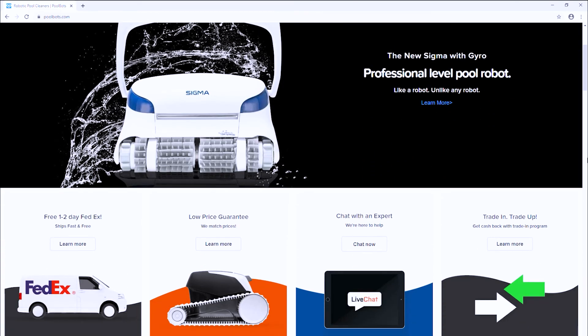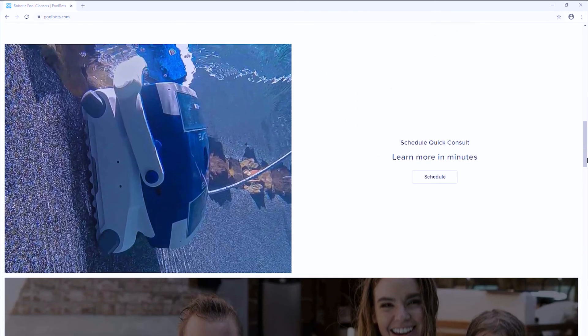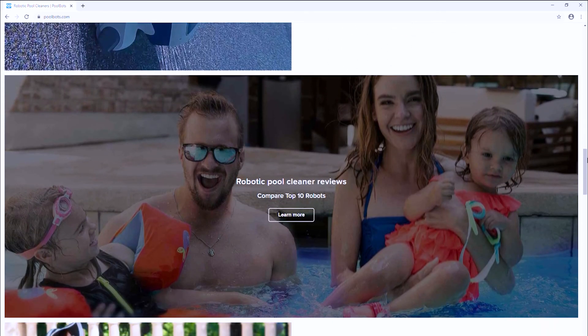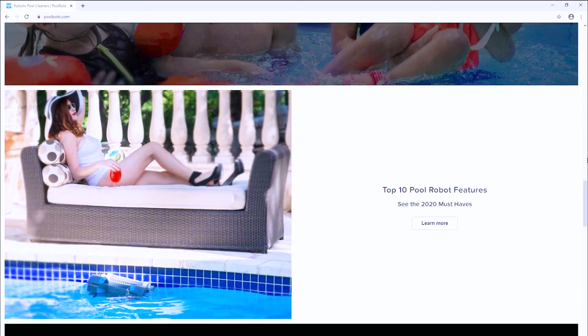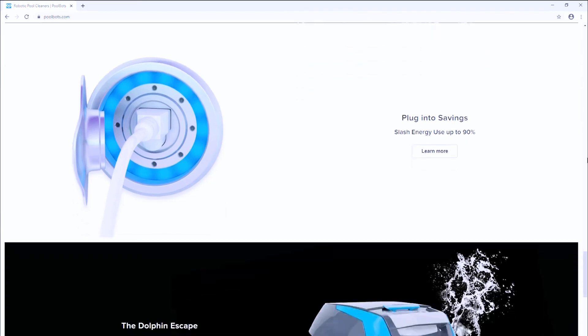You can browse the gyroscopic-enabled Sigma and dozens of other models at poolbots.com. Find the best deals, tips, and tricks for pool ownership and special buys that will help you enjoy your pool to its full potential.